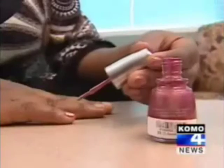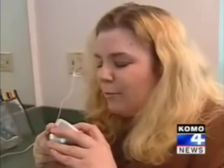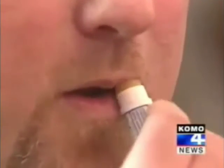Soaps, gels, polishes — the typical consumer uses between 5 and 25 personal care products every day. Shampoo, conditioner, soap. We slather on creams and lotions, brush on powders, fill our hair and the air with sprays. But what are we putting on or in our bodies?